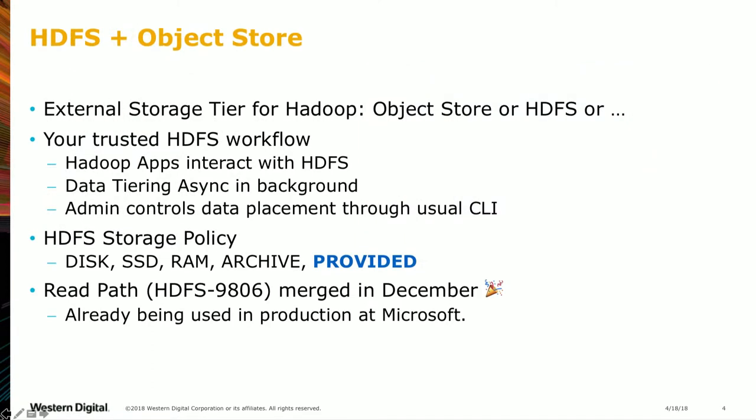This is basically the executive summary. The talk is structured as follows: executive summary, then some context, then we have a demo, and then Ewan will go into the technical details. We're going to do the explanation up front so people don't fall asleep first.